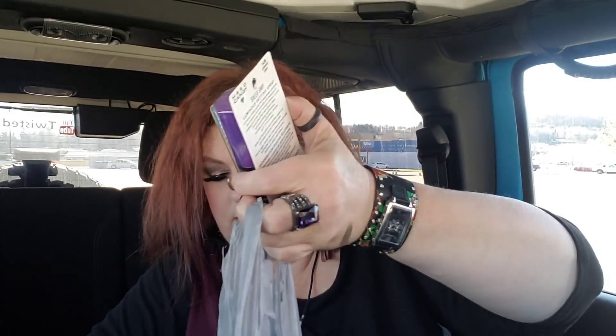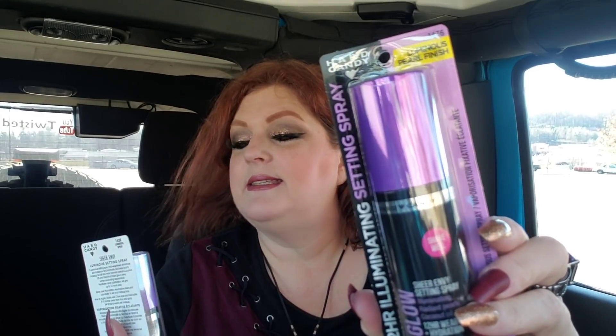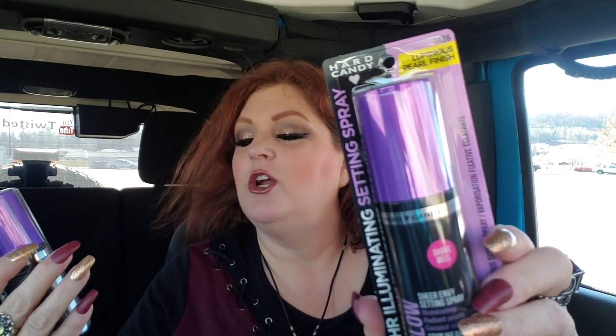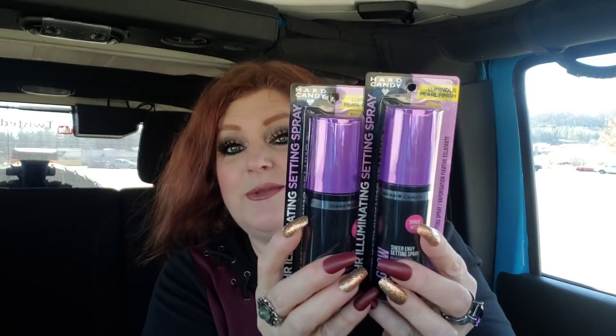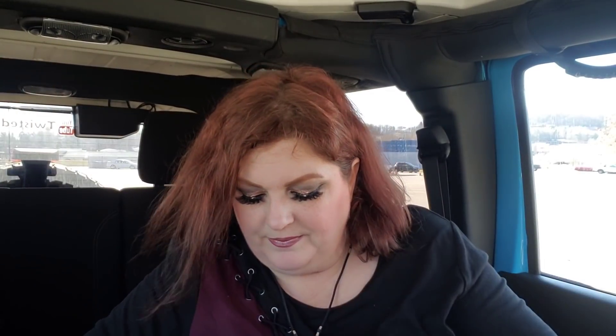I think something's leaking in this bag — it's been in the ice-cold car. These two right here are for the 15k giveaway: Hard Candy luminous pearl finish glow setting spray. What a great deal — I grabbed two of these for the giveaway, so there are already two more Hard Candy items going in. It's going to be pretty awesome.